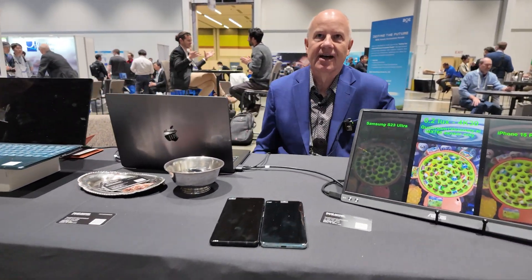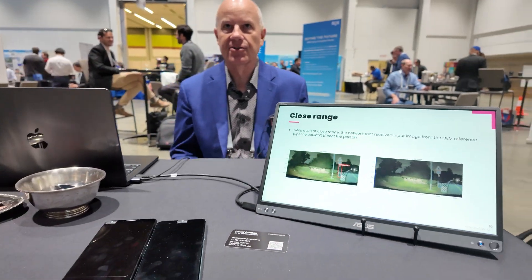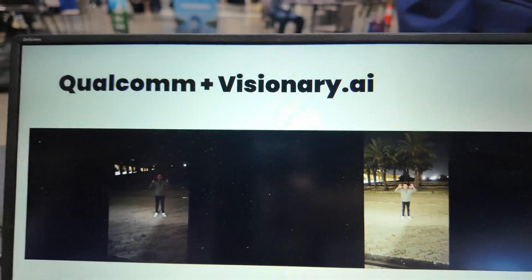Hi, my name is David Jarman. I'm with Visionary AI. Would you like to get a demo of our technology? Find out about what we're doing here at Visionary? Yeah, so what are you showing here? It says Qualcomm plus Visionary AI. What's happening?